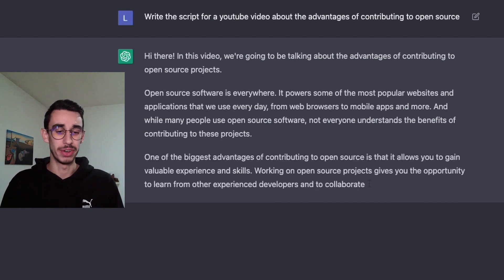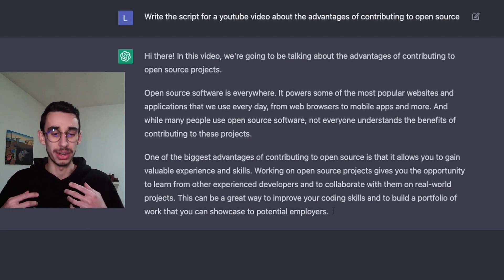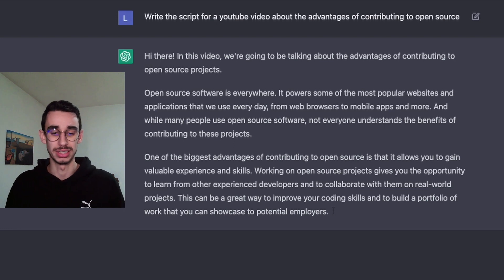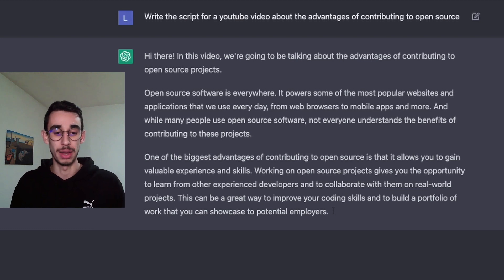One of the biggest advantages of contributing to open source is that it allows you to gain valuable experience and skills. Working on open source projects gives the opportunity to learn from other experienced developers and to collaborate with them on real-world projects. This can be a great way to improve your coding skills and to build a portfolio of work that you can showcase to potential employers.